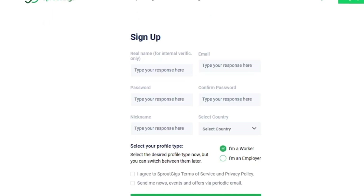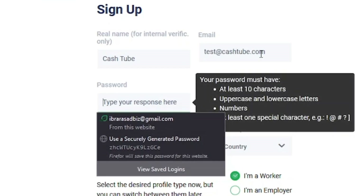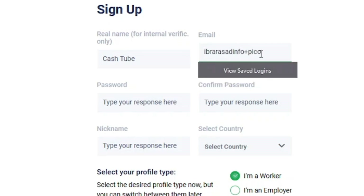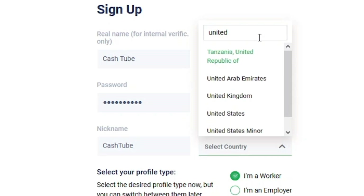You first have to create your account by clicking the Get Started button. After that, you have to complete this short sign-up form — it will take around two minutes to fill. You have to enter your real name, your email address, your password, your nickname, and your country.